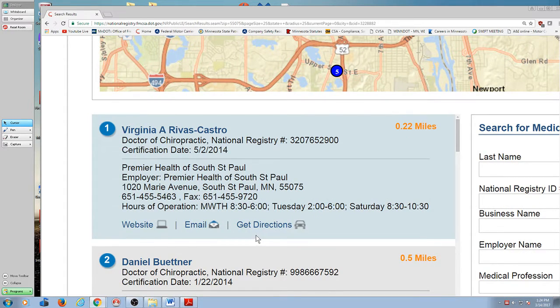Now it's going to tell me about nationally registered medical providers close to this zip code that can give me a legitimate DOT physical. And the first one on the list is Dr. Gina — she's a chiropractor up here on Marie Avenue in South St. Paul. Let me warn you — she's cute as a bug. Your blood pressure will go up.